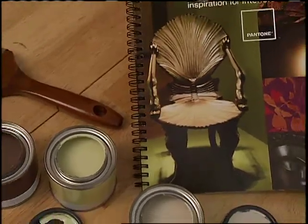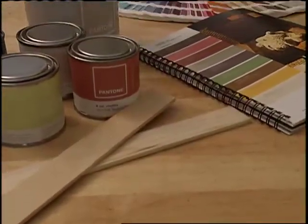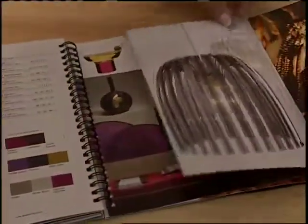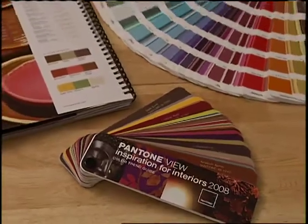For this, Pantone has created Pantone View Inspiration for Interiors 2008 to provide design-savvy consumers and interior designers with a tool for choosing and coordinating color within the home in new and exciting ways.